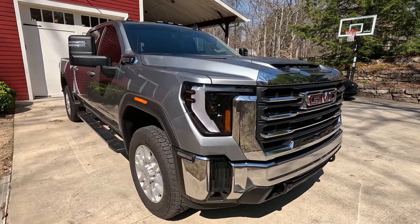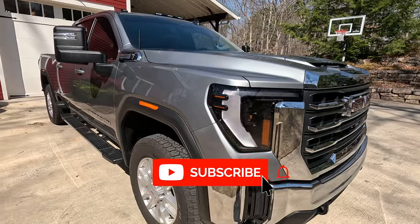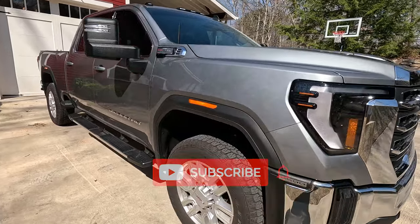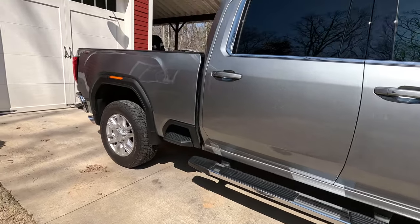Hey guys, today I'm going to talk about solving another problem here on my truck. This is my 2024 GMC Sierra 2500 HD. I'm really enjoying the truck, but I want to talk about a problem that I've noticed and what I'm doing to solve it.